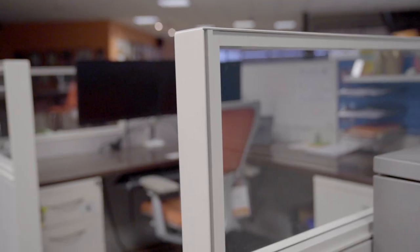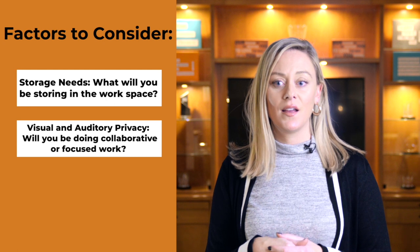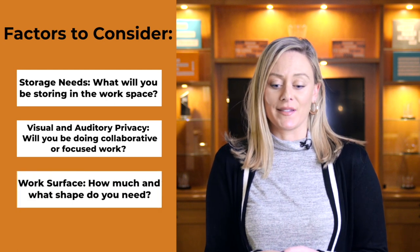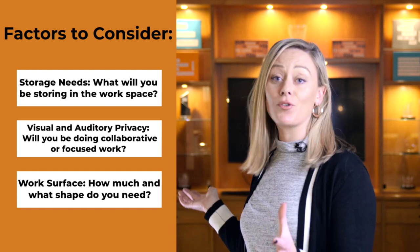So what are systems furniture and how do they work? They're modular furniture made to build workstations. You're essentially investing in great building blocks — components that can be moved, added, or removed to best suit your needs. Systems furniture will provide you exactly what you need depending on three factors: your storage needs, your visual and auditory privacy, and your work surface space requirements — how much surface you need and in what shape in order to get your focused work done, as well as turn around to your teammates and have a collaborative environment.